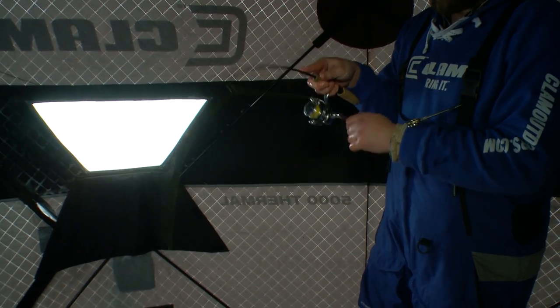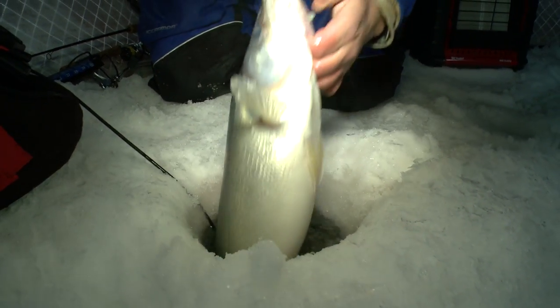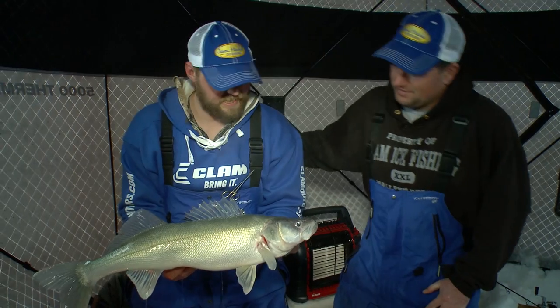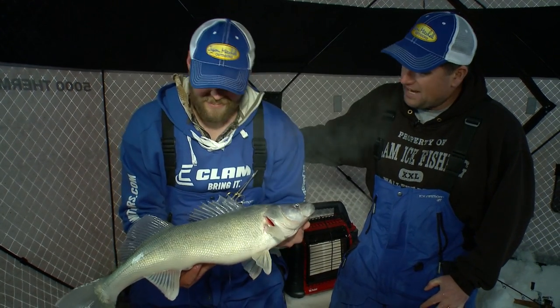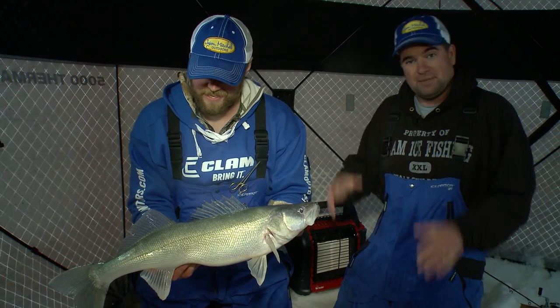Boy, when a game plan comes together — man, that is a blast! Look at that! Wow, jumbo greenie. These fish are just gorgeous, just awesome. It really is truly some of the most special walleye fishing in North America. You look at the top walleye fishing destinations — places you have to get to before you die — this is definitely one of them. You can't beat Lake Winnipeg.